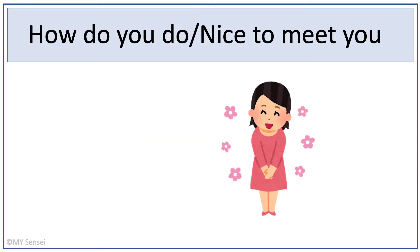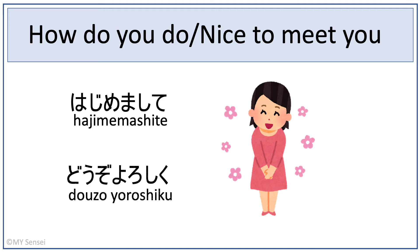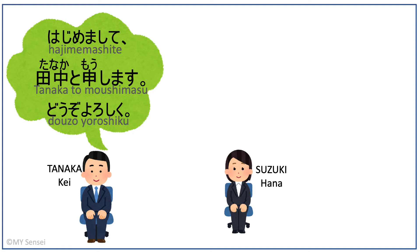So how do we say 'how do you do' or 'nice to meet you' in Japanese? There are two ways: 初めまして (Hajimemashite) or どうぞよろしく (Douzo yoroshiku). Now let's put these expressions with a name for a full self-introduction. For Tanaga, he would say: 初めまして、Tanaga to moshimasu。どうぞよろしく。